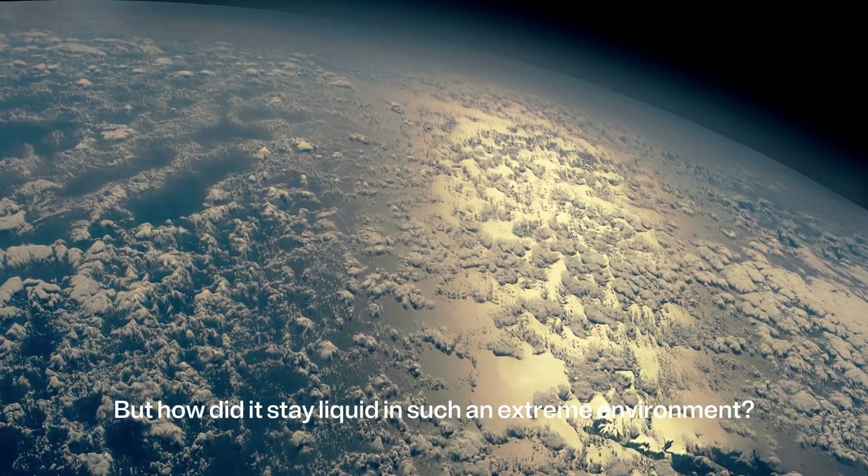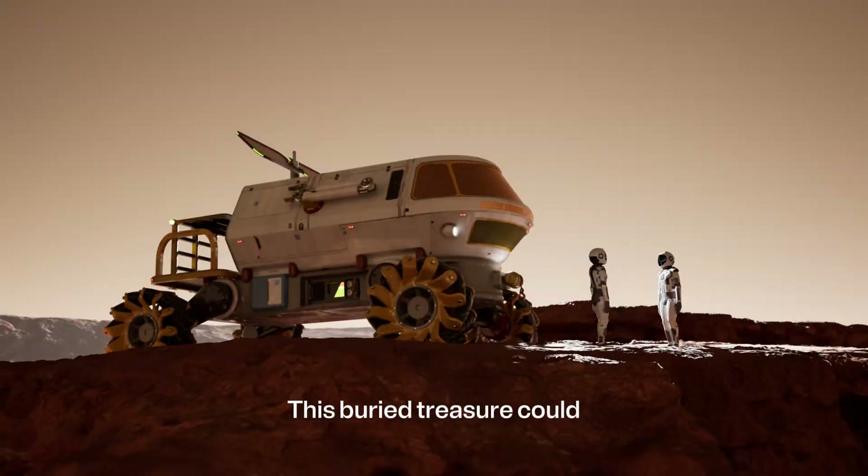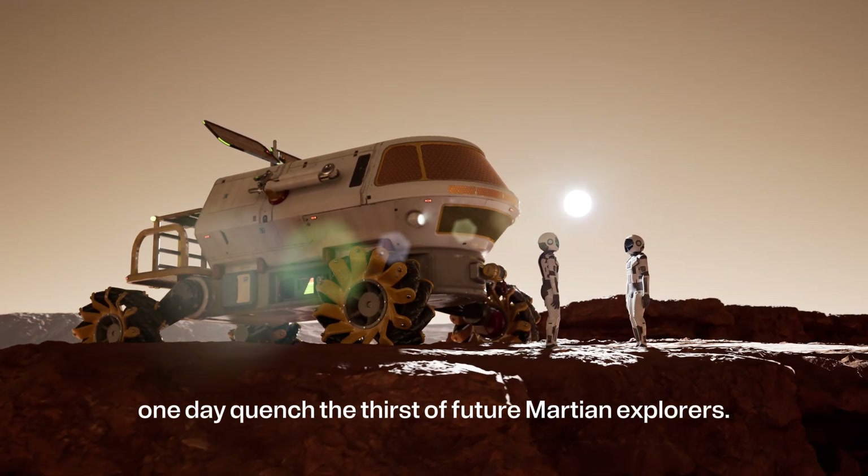But how did it stay liquid in such an extreme environment? Pressure, salt, and underground heat may be the key. This buried treasure could one day quench the thirst of future Martian explorers.